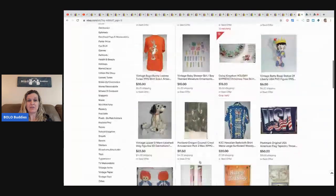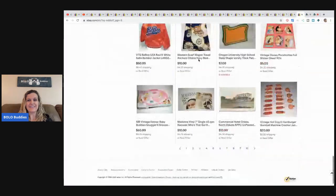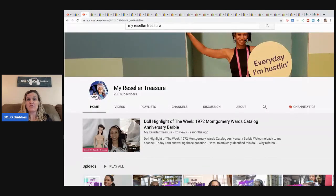She looks through a few more pages of Toy Addict's store, highlighting cool items like little dogs with chains. Thanks for watching — be sure to check out Toy Addict and My Reseller Treasure for more videos about toys. Please like, comment, subscribe, and share. Commenting helps with the algorithm, so say hi, share your favorite bolo, or just let her know you made it to the end. See you real soon!